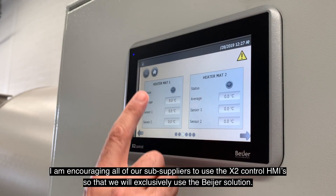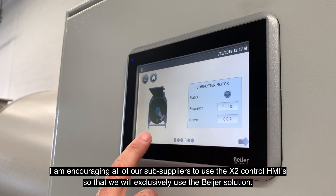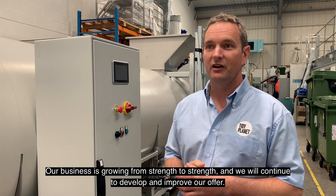I'm encouraging all of our subsuppliers to use the X2 control HMIs, so that we'll exclusively use the Bayer solution. Our business is growing from strength to strength, and we'll continue to develop and improve our offer.